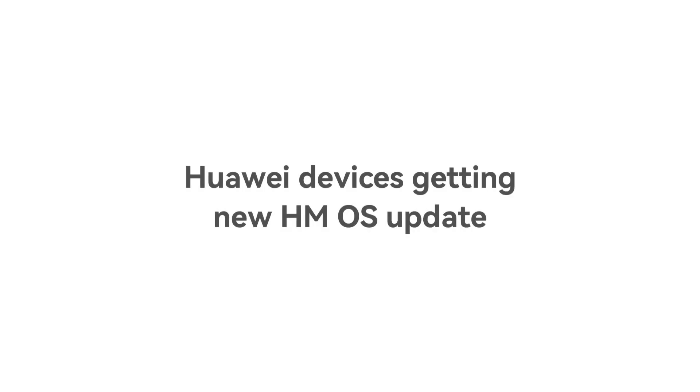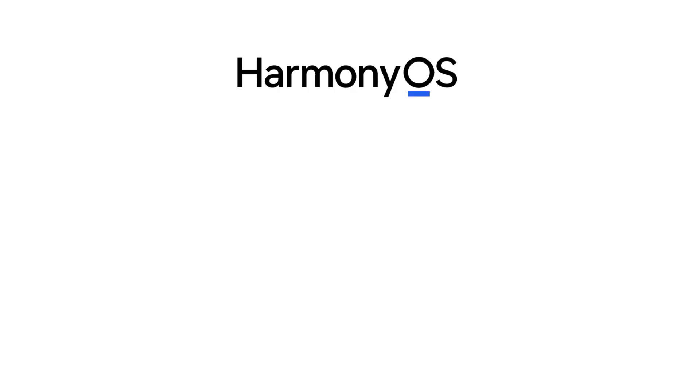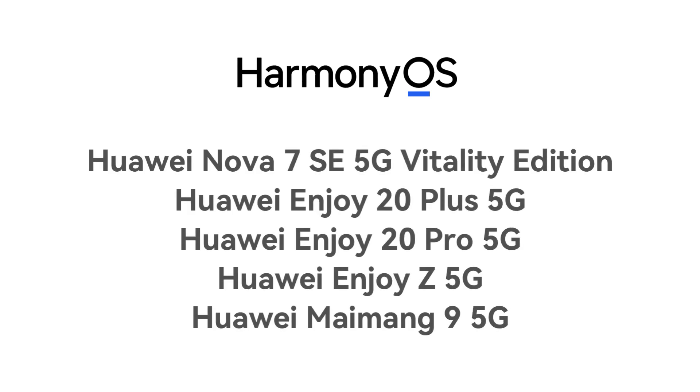Huawei devices getting the new HarmonyOS update are the Huawei Nova 7 SE 5G Vitality Edition, Enjoy 20 Plus 5G, Enjoy 20 Pro 5G, Enjoy Z 5G, and MyMeng 9 5G.